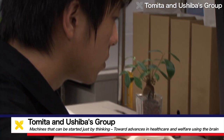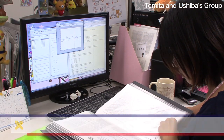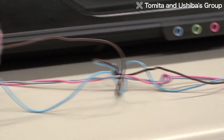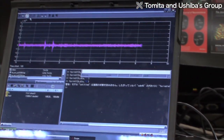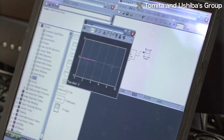The Tomita and Ishiba laboratory is developing technologies called brain-machine interfaces, which connect people directly with machines. In everyday electrical appliances, information is transmitted instantly through the flow of electricity. But a similar thing happens when a person decides to move their hand.